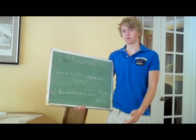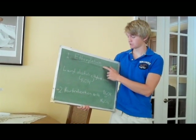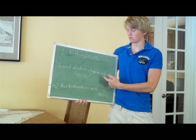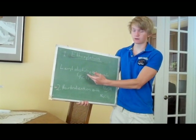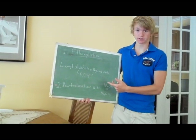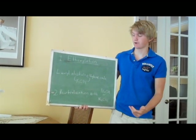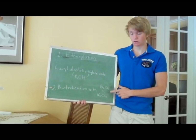Sodium lauryl sulfate is produced through a two-step process: first, ethoxylation, then neutralization. Ethoxylation is a process in which an alcohol is combined with ethylene oxide while using potassium hydroxide as the catalyst. In this case, lauryl alcohol is obtained from coconut oil. Ethylene oxide is a known carcinogen, meaning it causes cancer. Step 2 is neutralization with either sodium hydroxide or sodium carbonate.